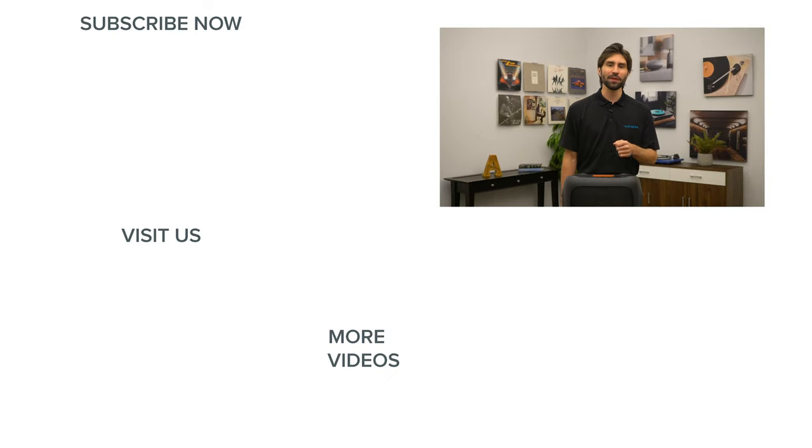Thanks for watching. If you've enjoyed this video, be sure to give it a like and subscribe to our channel so you never miss out on the latest home audio and home theater content. We'll see you guys next time.